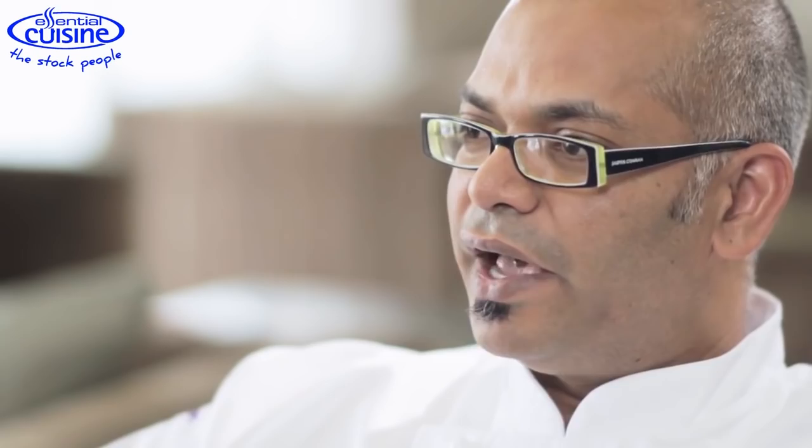At the Chelsea Harbour, we have a Brazii restaurant, a lounge bar, banqueting, 24-hour room service, and a VIP penthouse.